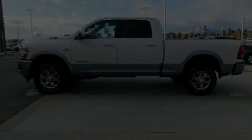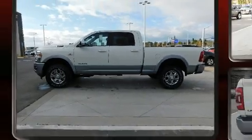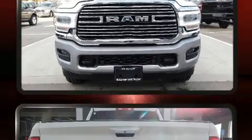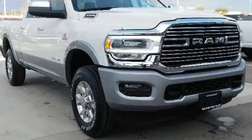Introducing the 2020 Ram 3500. It features four-wheel drive capabilities, a durable automatic transmission, and a refined six-cylinder engine. The engine breathes better thanks to a turbocharger, improving both performance and economy.